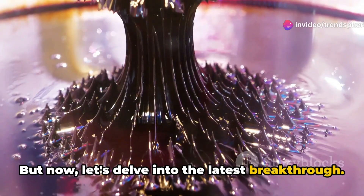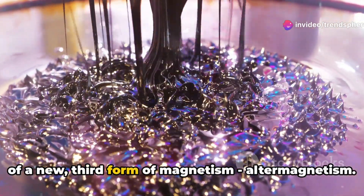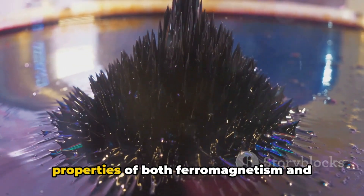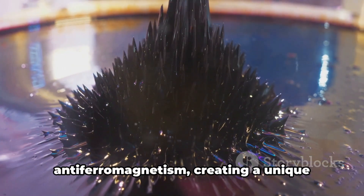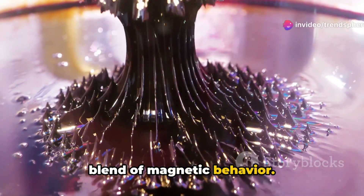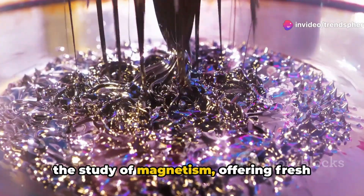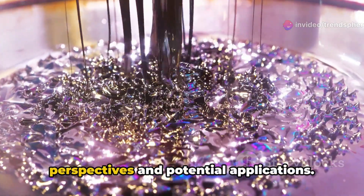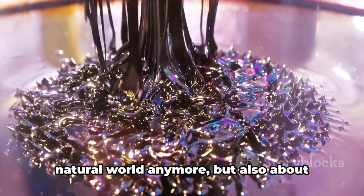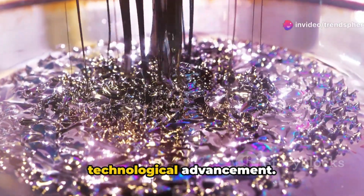But now, let's delve into the latest breakthrough. Scientists have confirmed the existence of a new third form of magnetism: altermagnetism. This exciting discovery marries the properties of both ferromagnetism and anti-ferromagnetism, creating a unique blend of magnetic behavior, opening up a new frontier and offering fresh perspectives and potential applications.